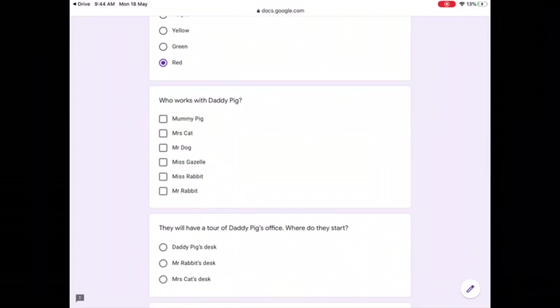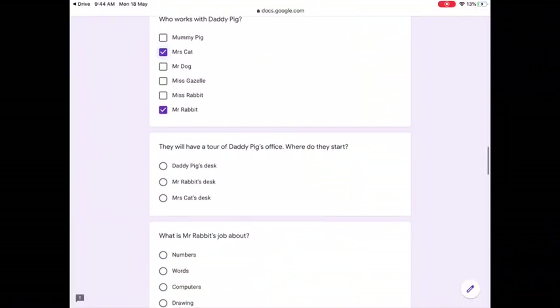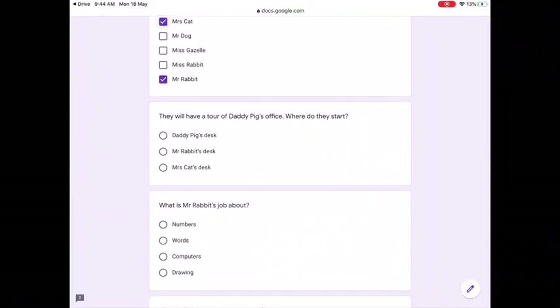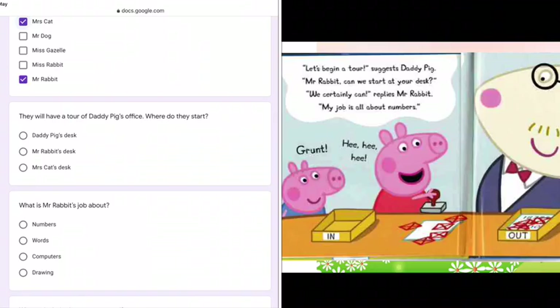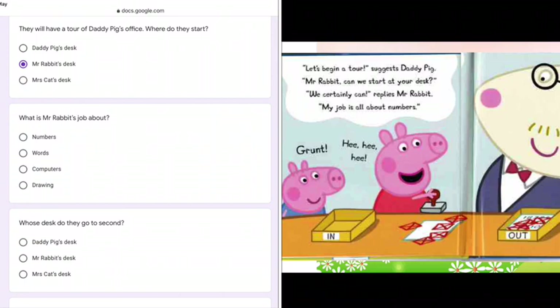Who works with Daddy Pig? Here, you can see Mr. Rabbit and Mrs. Cat. They work with Daddy Pig. They will have a tour of Daddy Pig's office. Where do they start? Let's begin a tour. Mr. Rabbit, can we start at your desk? It's Mr. Rabbit's desk. What is Mr. Rabbit's job about? My job is all about numbers, says Mr. Rabbit.